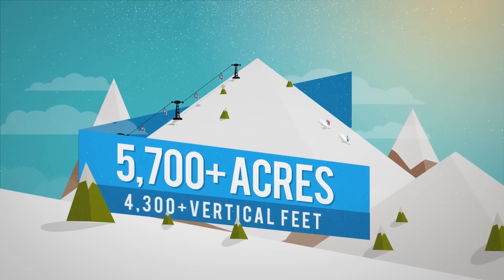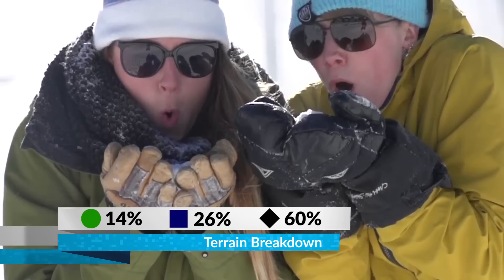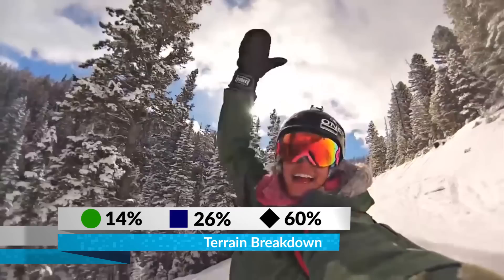Big Sky Resort offers best-in-class terrain for all types of skiers. Beginners enjoy amenities like magic carpets and a learn-to-ski zone, while intermediates can choose from plenty of top-to-bottom leg burners, glades, and groomers.